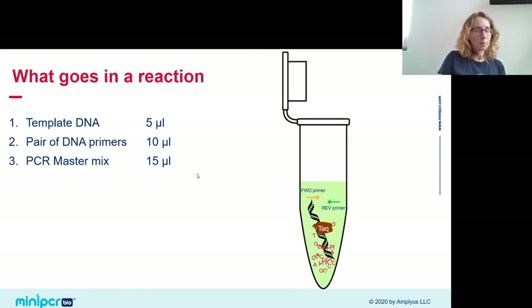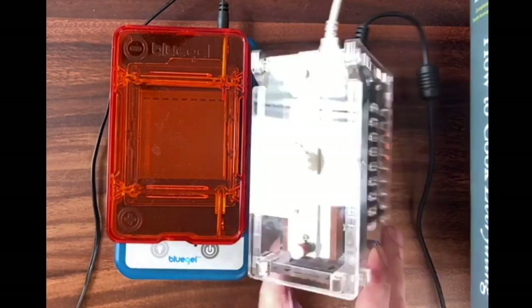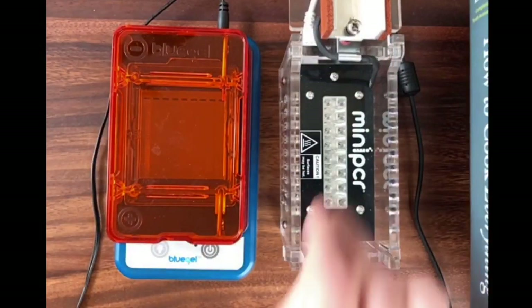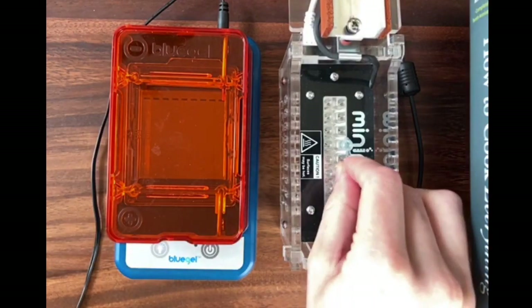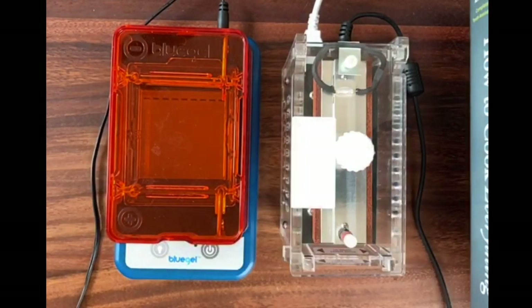These tubes are ready and look a little green from the MasterMix. I'm putting them in my PCR machine. PCR replicates DNA by changing the temperature of the tubes to orchestrate the DNA replication process — so a PCR machine is also known as a thermal cycler. It cycles temperature up and down for set amounts of time. I'll use my mini-PCR today, although this lab works with any PCR machine you have access to.